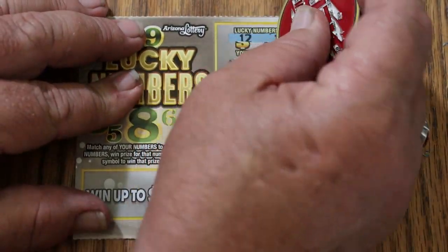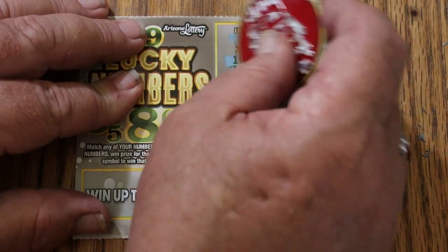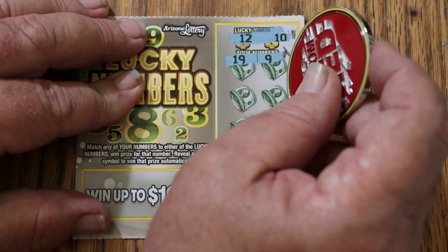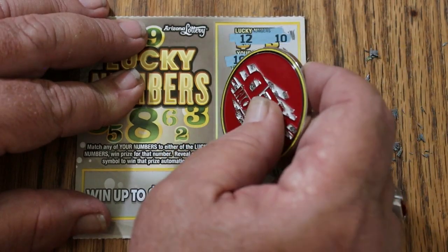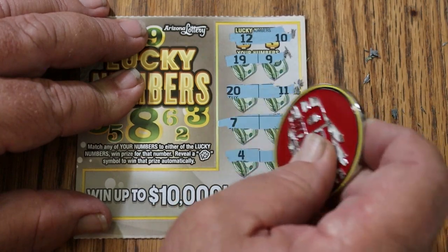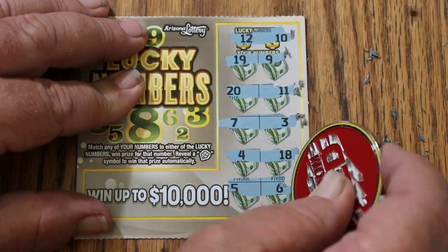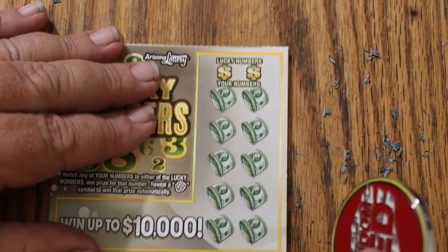Next one up. Ticket 54: 12 and 10 are our winning numbers. 19 and 9, 20 and 11, 7 and 3, 4 and 18, 5 and 6. Nothing.